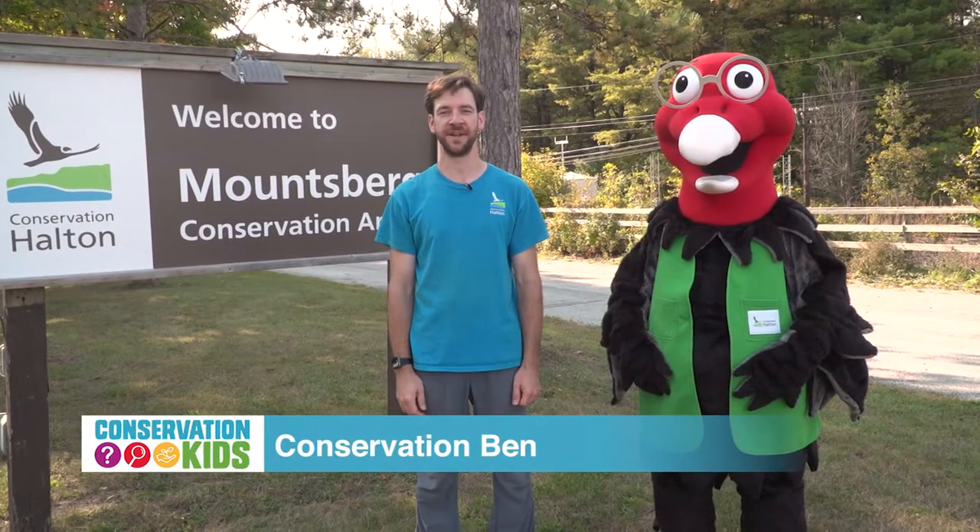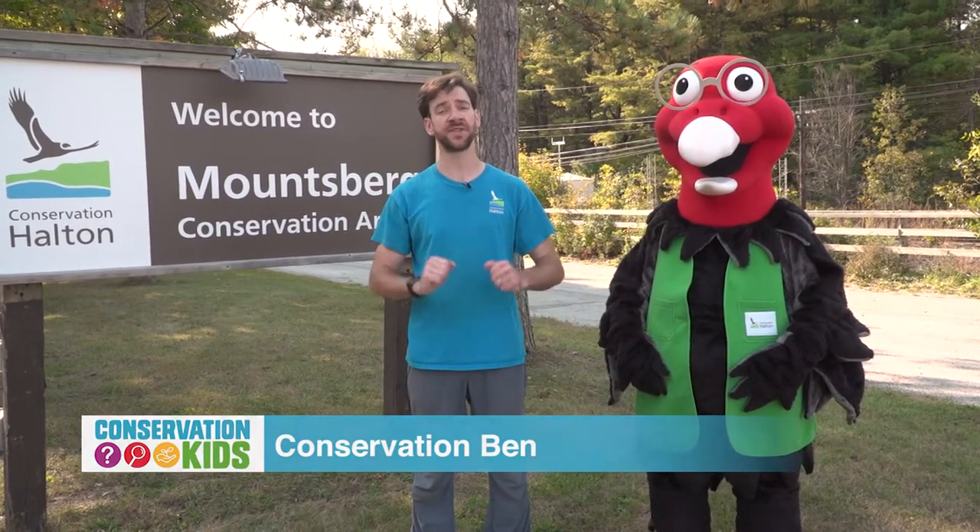Welcome back to Mountsburg Conservation Area. Let's find out what our next question is going to be. Hi, my name is Alyssa and I want to know why turkey vultures are bald.